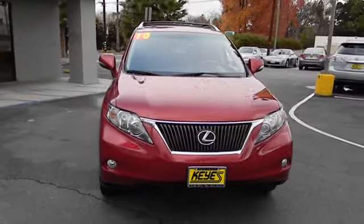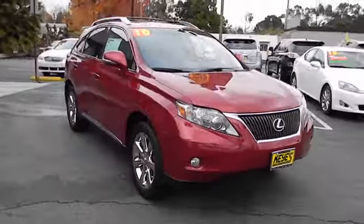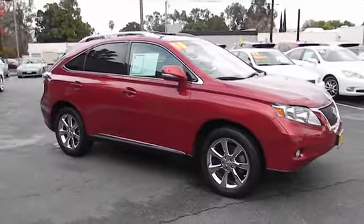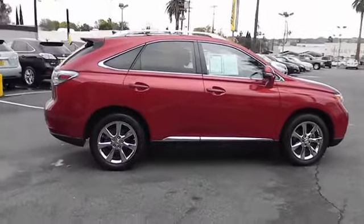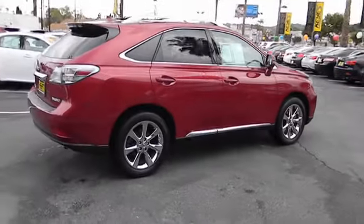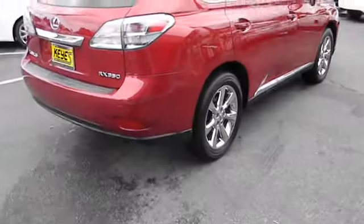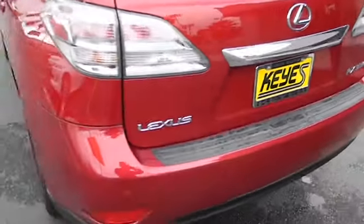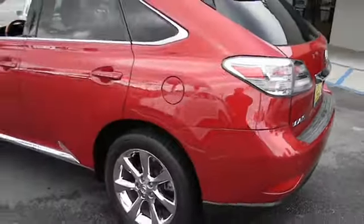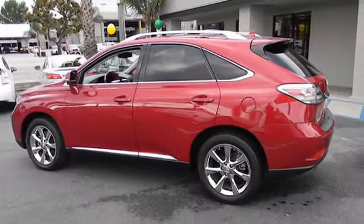2010 RX 350. The RX 350 offers a driver inspired design and intuitive technology that puts you in total control of your interior. Paired with a spacious cargo area and a powerful V6 engine, the RX 350 continues to offer the best combination of powerful performance and interior luxury in its class and is priced below $40,000.